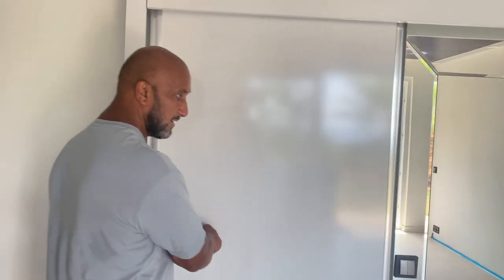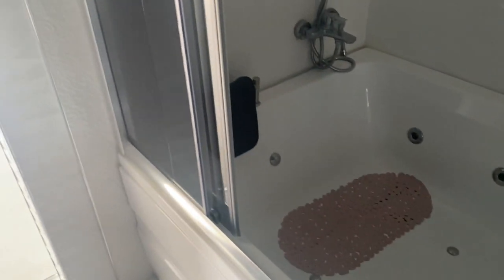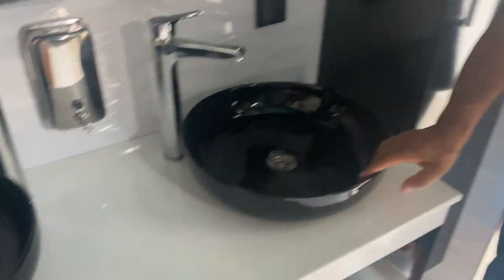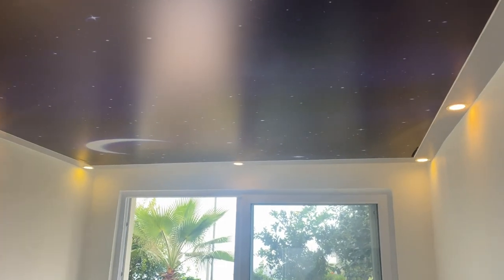Ein Topf. Geh mal rein. Schau mal dieses Badezimmer an, bitte! Da können zwei Personen nebeneinander liegen. Oh! Und doppelte Waschbecken. Ich schaue mal, ob Licht geht – kann ich von hier nicht anmachen. Aber hast du gezeigt, wie groß das ist? Schau mal die Decke an – das leuchtet alles. Warte mal, ich drück mal... Man muss doch hier auch einen Lichtschalter haben.